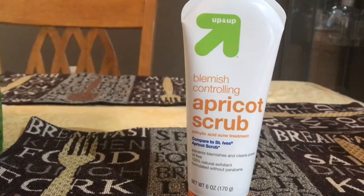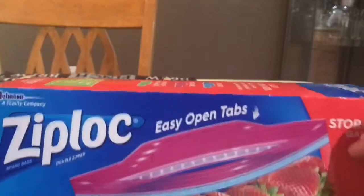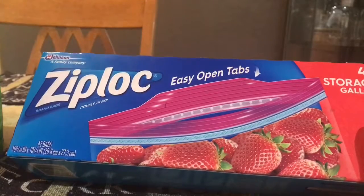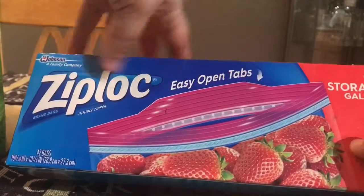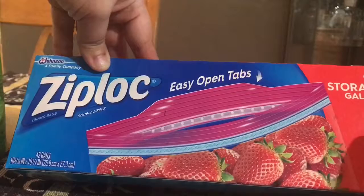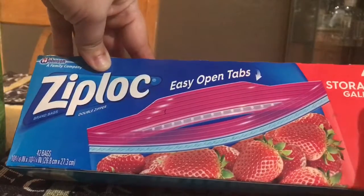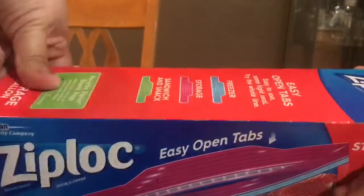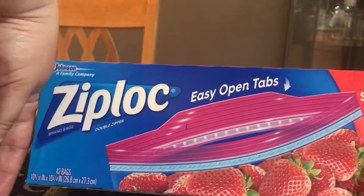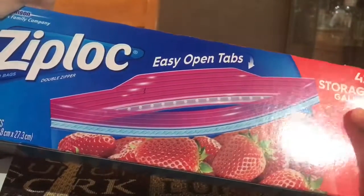I also bought Ziploc storage gallon bags with easy-open tabs that give you a little extra grip so you don't have to struggle opening them. I use them for the freezer even though they're not specifically for that, and they work perfectly. You can store strawberries, bananas, anything you want. I got them for $3.99 — they were on special in the school supply section — a great deal for 42 storage gallon bags.